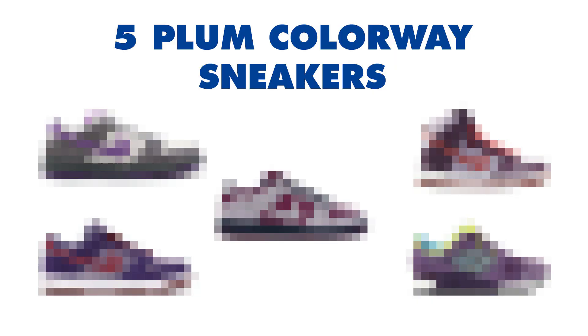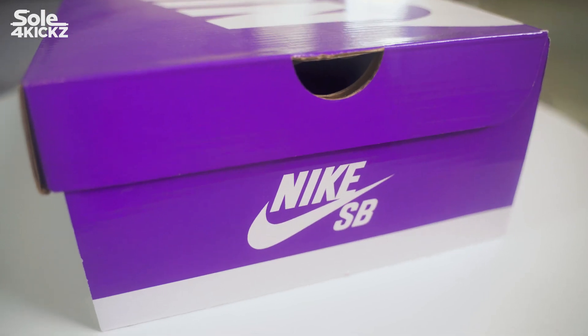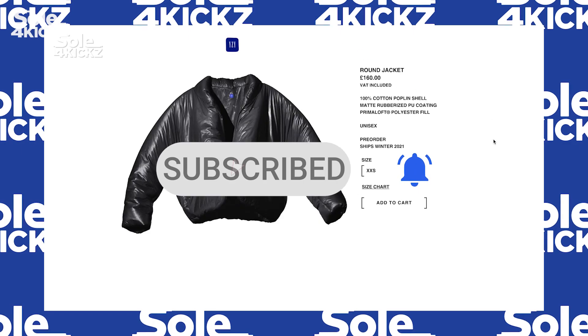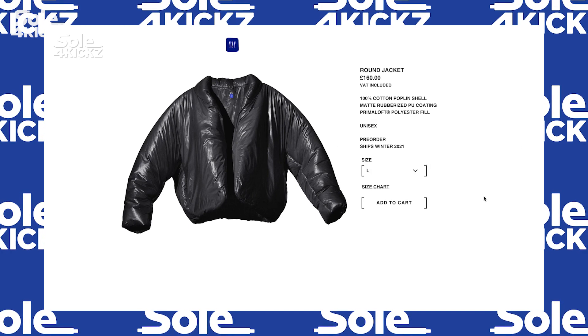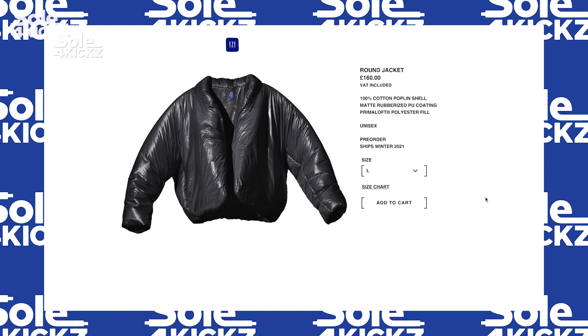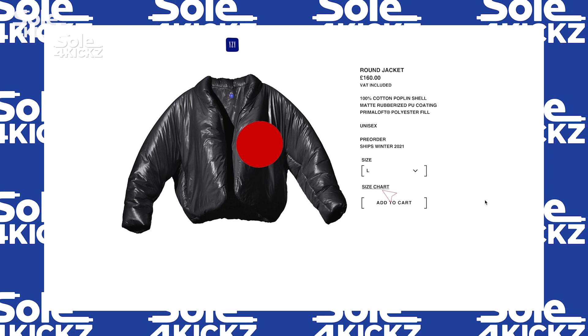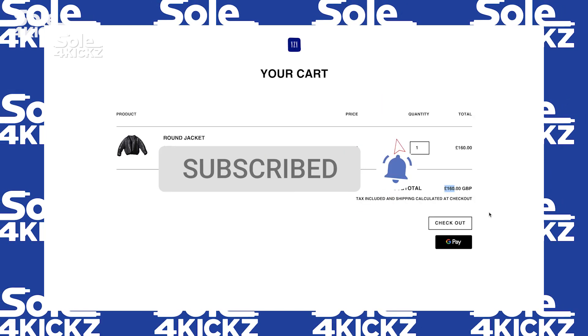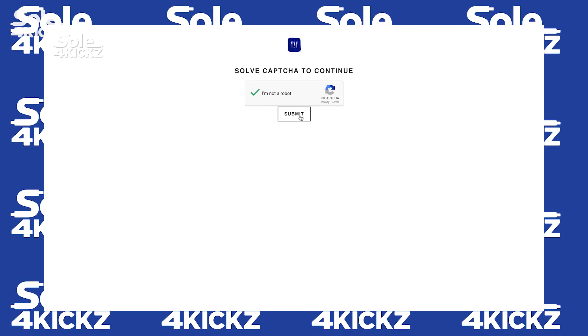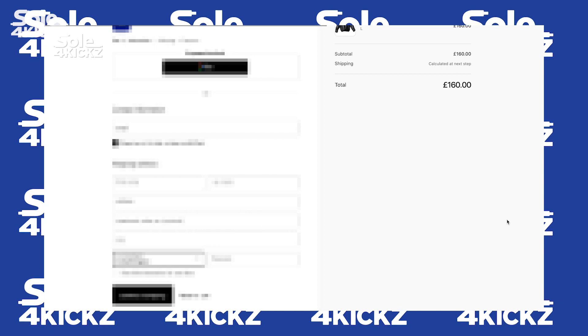Before I reveal the sneaker inside this Nike SB box, if you're looking for a plum colorway sneakers, I will show you five other sneakers later in this video. If you're new to this channel, click the subscribe button and turn on the notification bell. So welcome and enjoy this video. Previously, I posted a video about my cuffing experience of the Yeezy Gap Rounded Jacket Black version. I talked about why I didn't order the jacket — let me know if you pre-ordered them. Link to the video will be in the description box. With that said, let's take a closer look at the sneaker inside this box.